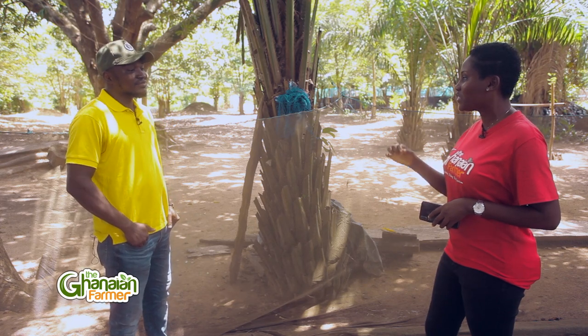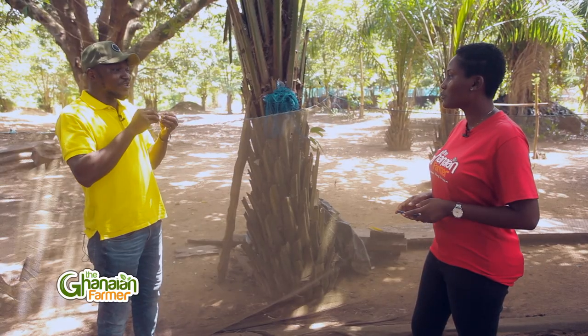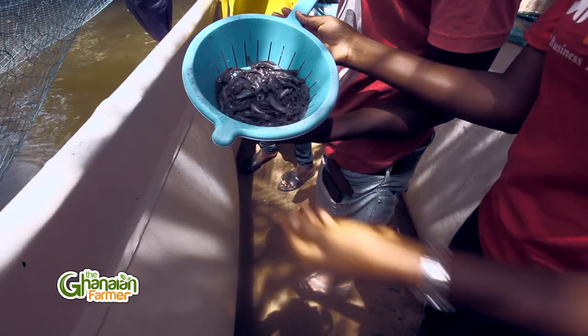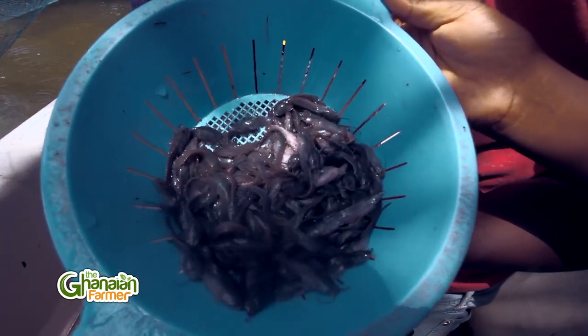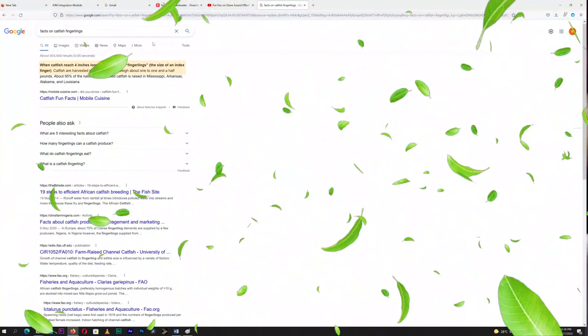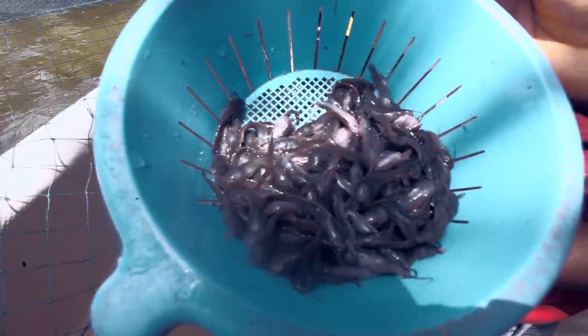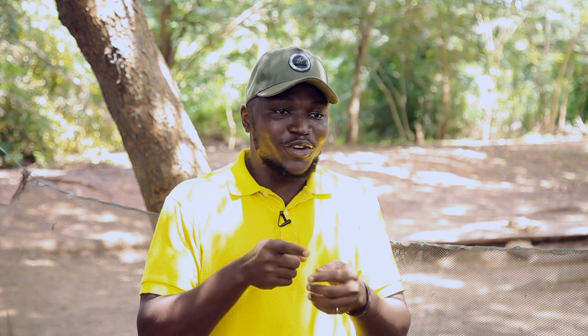When we say catfish fingerling, what exactly are we talking about? In aquaculture, it is the nomenclature of how fish is termed based on development processes. A fingerling is derived from the word 'finger' — maybe the size of your finger. A fish of that size is a fingerling, normally between 10 to 15 centimeters. So a catfish fingerling is a catfish of a size of 10 to 15 centimeters long.